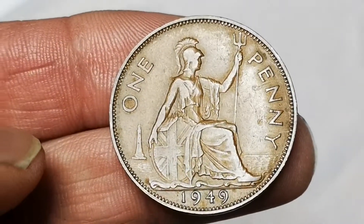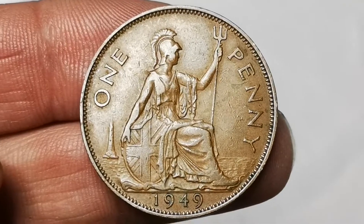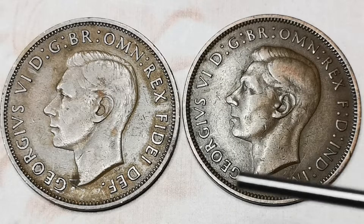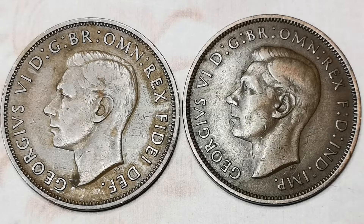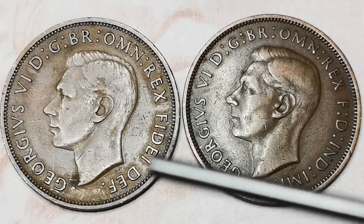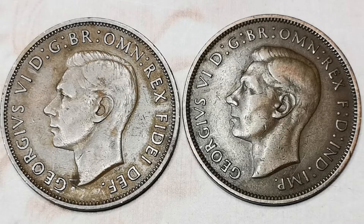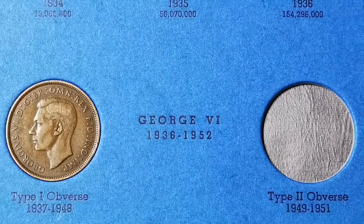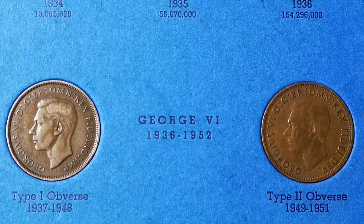Oh, 1949. Now we can have a look at the couple of different obverses of George the Sixth. 1949 and a 1940 - the one on the right says 'George the Sixth, King of all the Britons, by the Grace of God' and down here 'FD IND IMP' - Defender of the Faith, Emperor of India. On the 1949 one, the FD has been extended to say 'FIDI DEF' and there's no Emperor of India because he wasn't Emperor of India then. So those are the two different obverses - 1940 is obverse number one, 1937 to 1948, and obverse two is the 1949. Got them both in now.